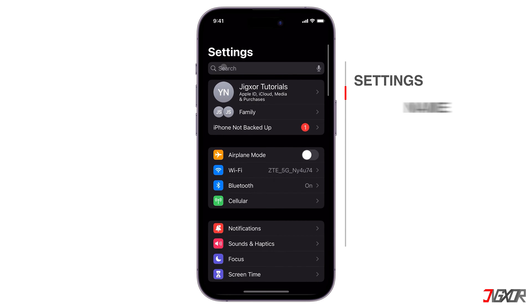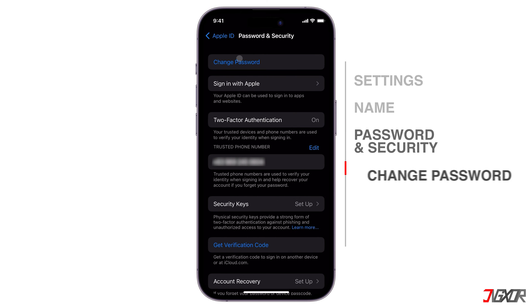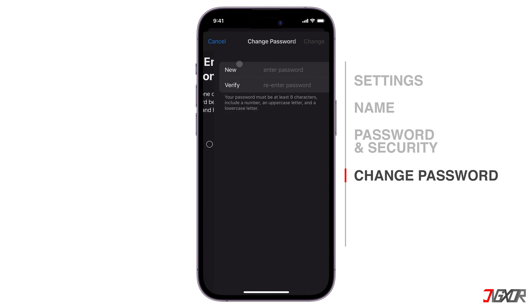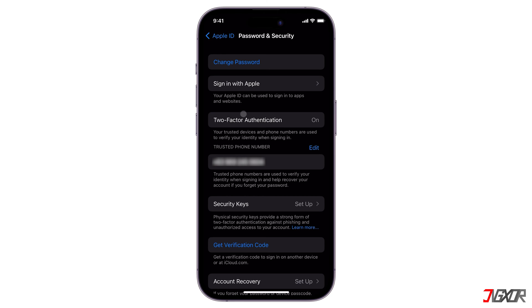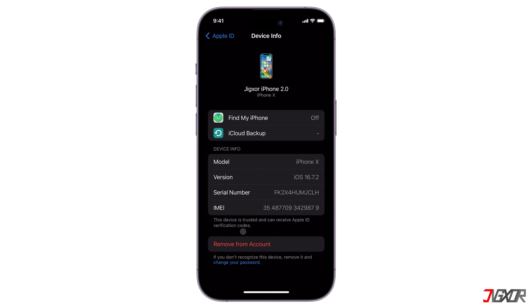Open Settings, tap your name, and go to Password and Security. Click Change Password, and verify the action by providing the device passcode. Next, enter your new password twice and tap Change to save your updated credentials. After changing your password, double-check that two-factor authentication is activated so that an unrecognized device won't be signed in immediately unless a verification code is given. Below your Apple ID settings, you can also view and verify any device that is signed in to your account. If a device seems unfamiliar, select it and click Remove from Account.